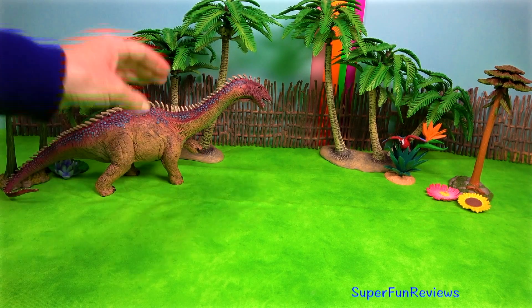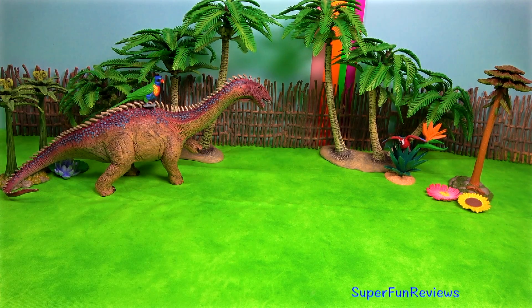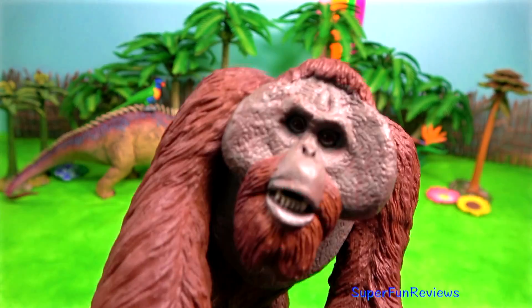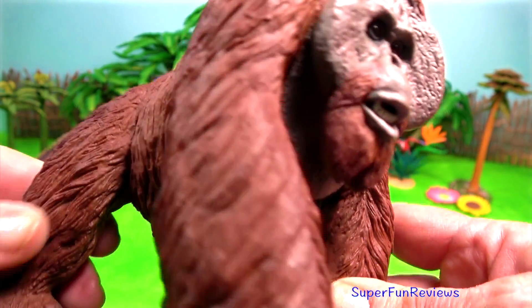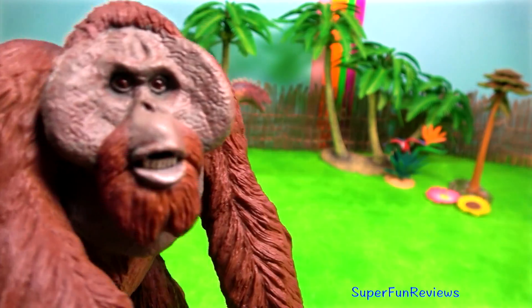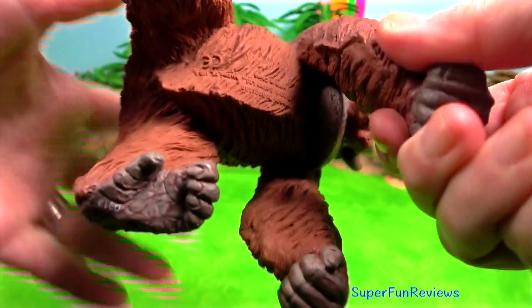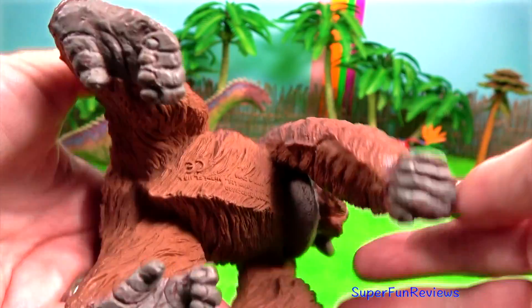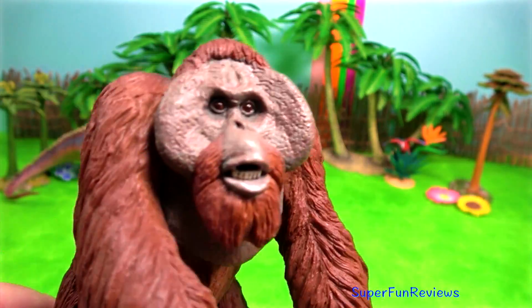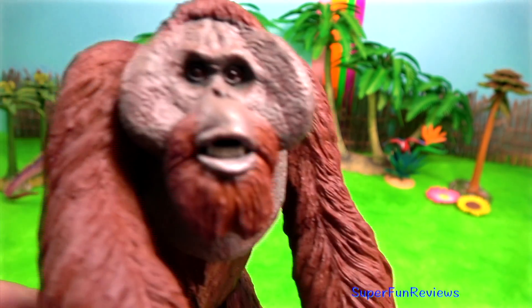Please subscribe and give a thumbs up if you like animals. My next animal is representing Gigantopithecus, an extinct ape genus which lived through the Miocene period and the Pleistocene period. Its name means giant ape. They were enormous, standing nine feet tall and weighing around a thousand pounds.